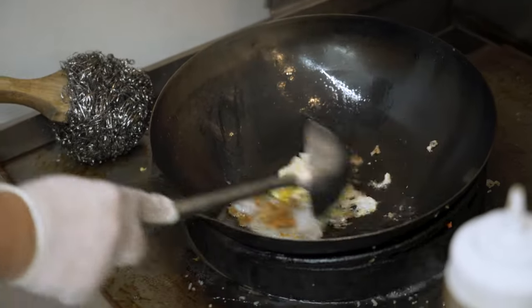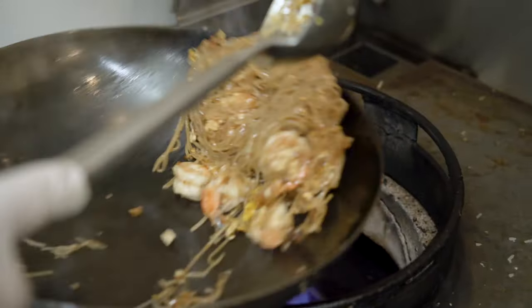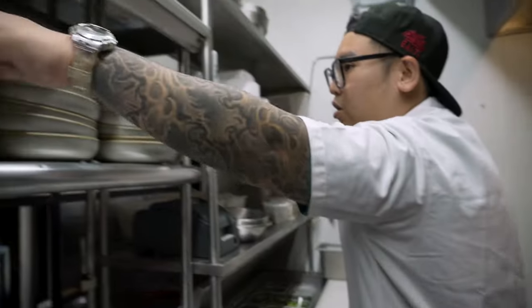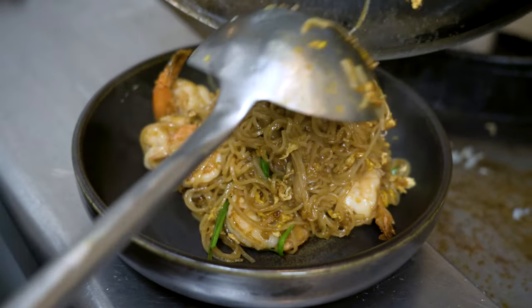Some places serve pad thai, but we serve from a different region. It's pad mi kaurad, which is a simpler version of pad thai — it doesn't have peanuts. It has soybean paste and fried shallots, so it's a sweeter noodle.